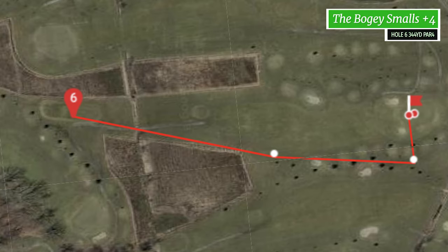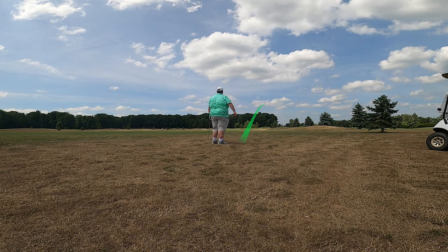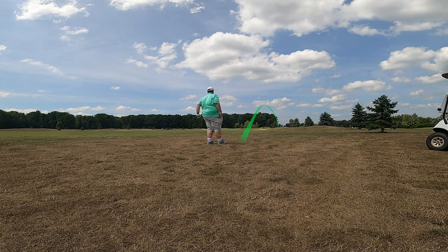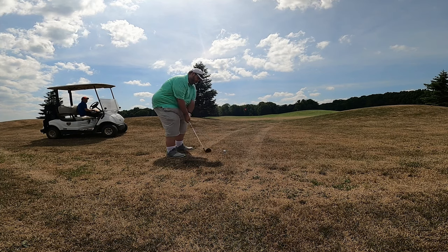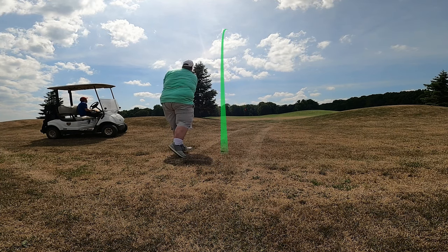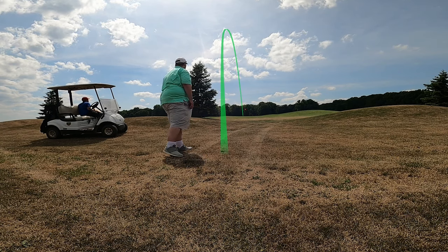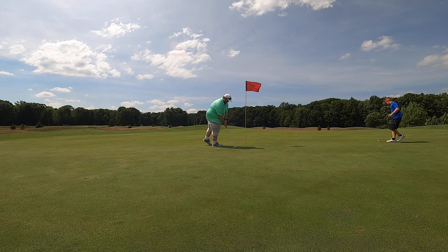Now we're on hole six. This is a par four, 344 yards. I didn't get my drive but here's the second shot, and once again hitting it right of the green and having to chip on again. Big flop up in here and here's another tap in.